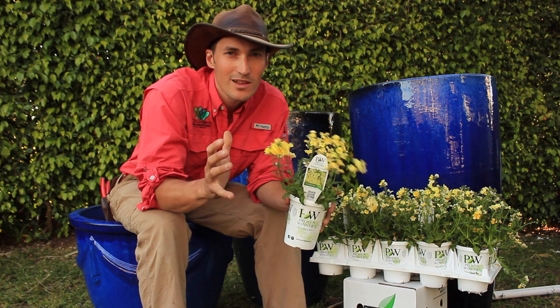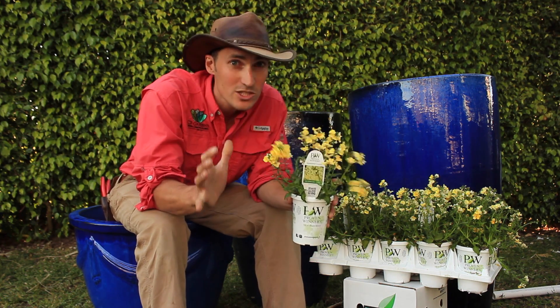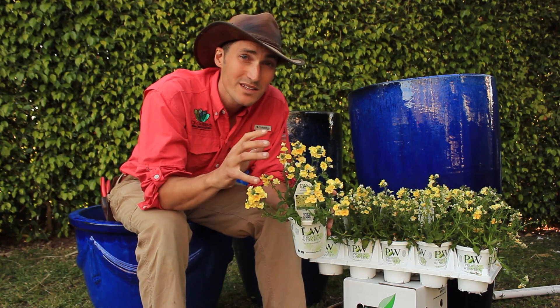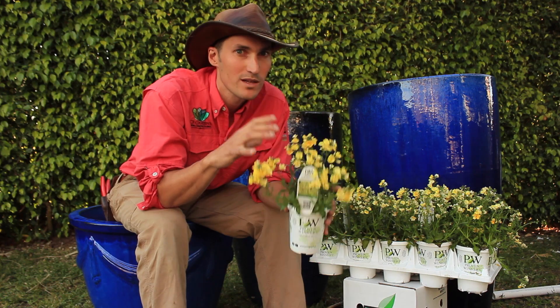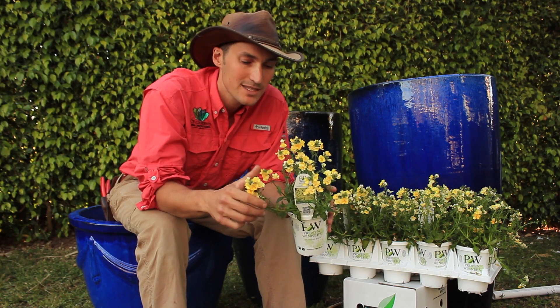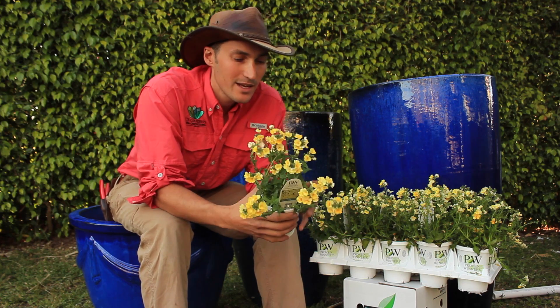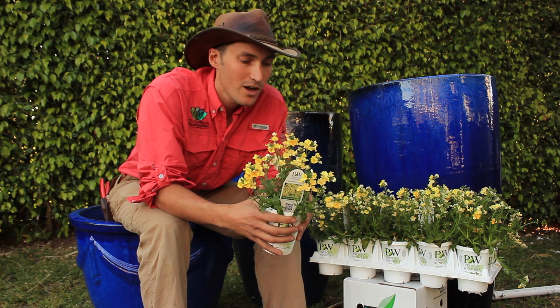It's that perfect yellow that all of us gardeners are always searching for — that kind of goes with everything. This plant does well in the landscape and especially well in all of your containers and hanging baskets. It's vigorous enough to mound up and trail, and it will bloom beautifully all season long.